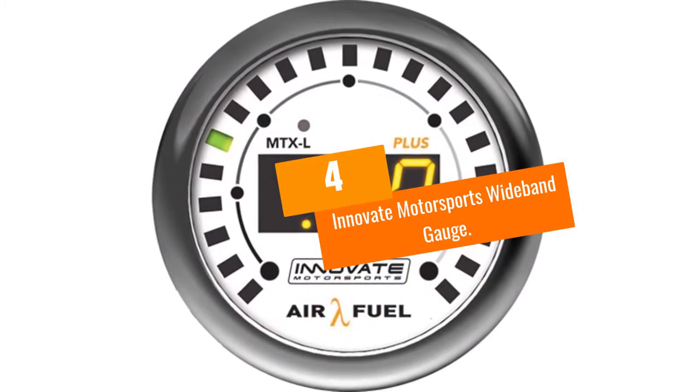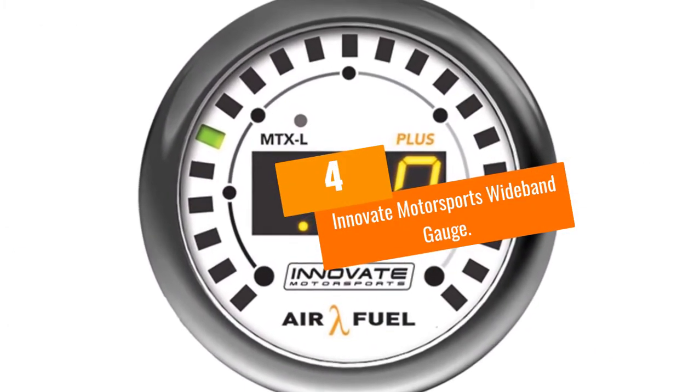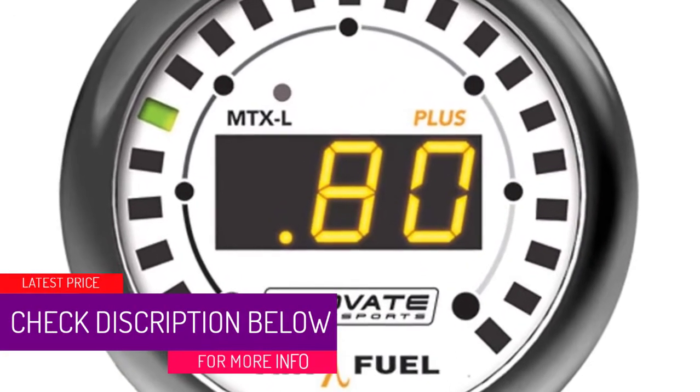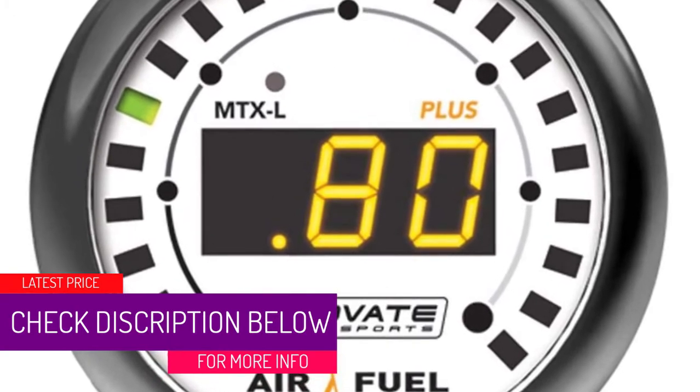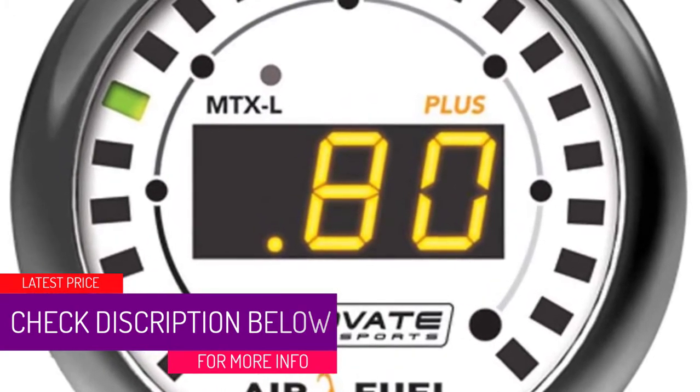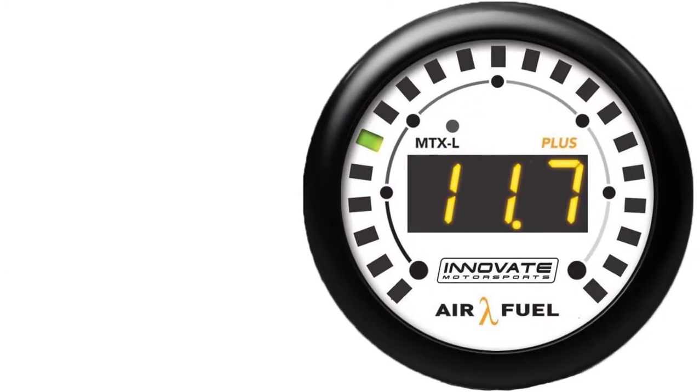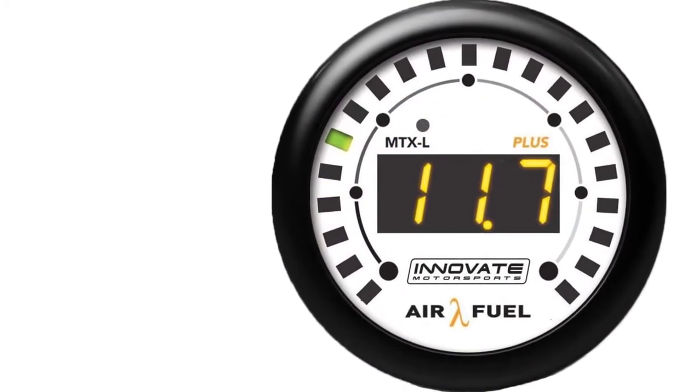At Number 4: the Innovate Motorsports Wideband Gauge. This impressive gauge is a fantastic product for those who want to get info fast. It's speedy and efficient, and the gauge not only displays the engine's air-fuel ratio, but it can also provide feedback on the vehicle's O2 sensors.